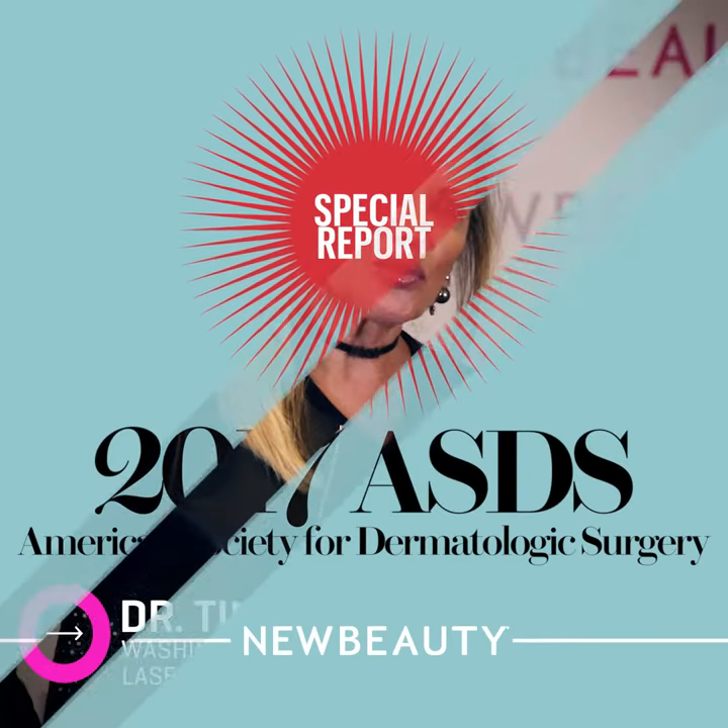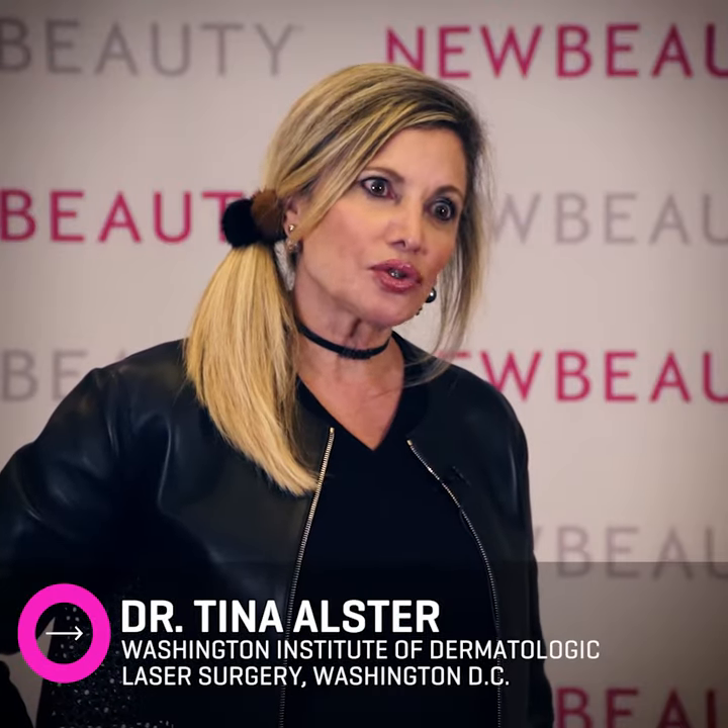I'm Tina Alster. I'm the director of the Washington Institute of Dermatologic Laser Surgery in Washington DC. A large part of my practice is rejuvenation and what people are mostly talking about is microneedling.